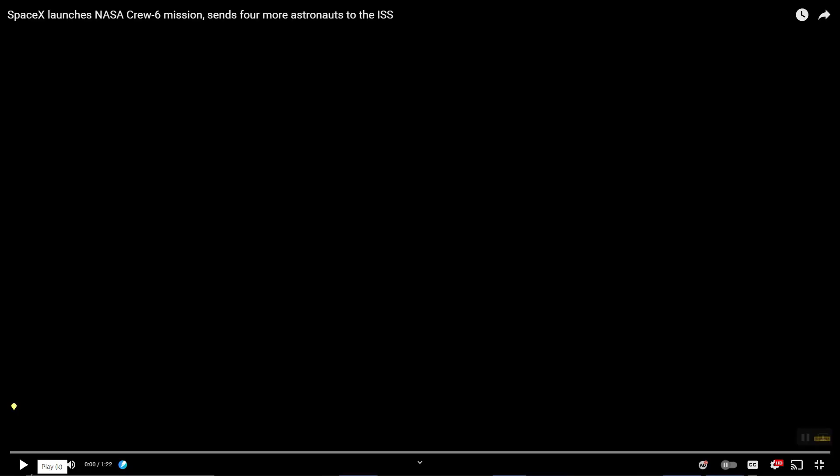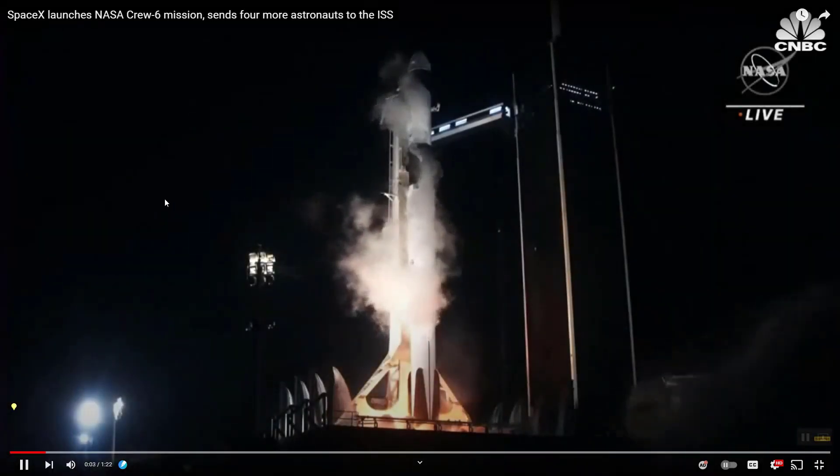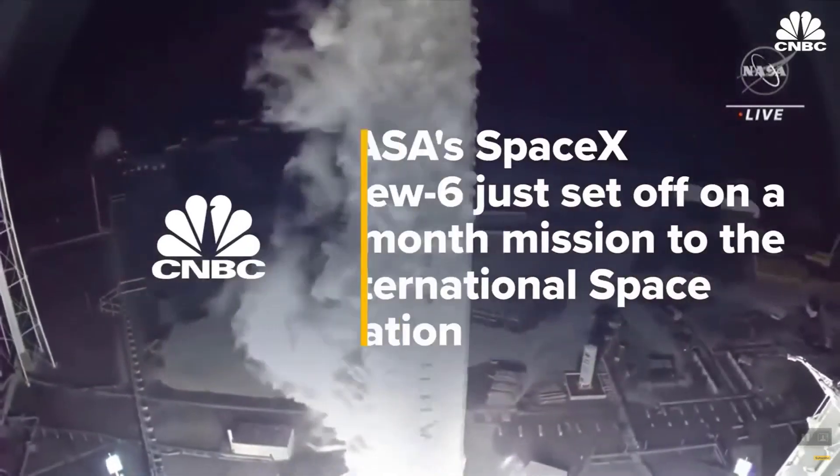A few minutes later: four, three, two, one. It is full power. And liftoff of Crew 6. Go Dragon, go Falcon.